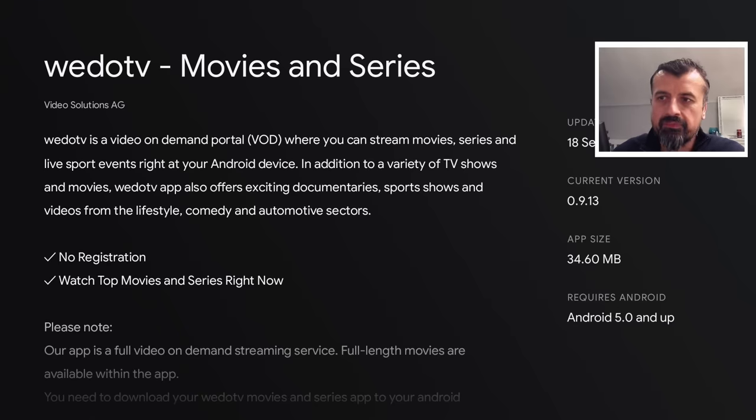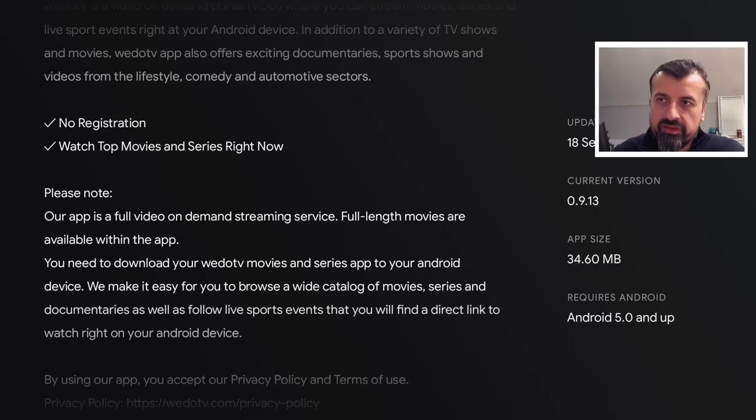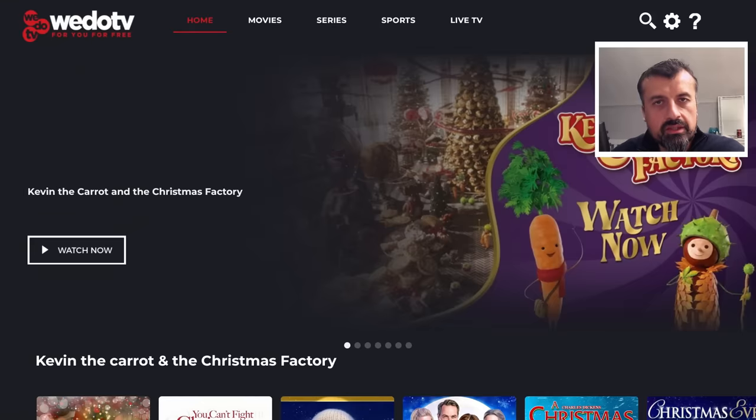Together we can build the best cord-cutting community on YouTube, so many thanks for being a part of that. You can see here it says no registration — watch the top movies and series right now with a big catalog including documentaries, sports, and live events. Let's open that up. Just to confirm, I'm based in the UK and I'm not using any VPN.